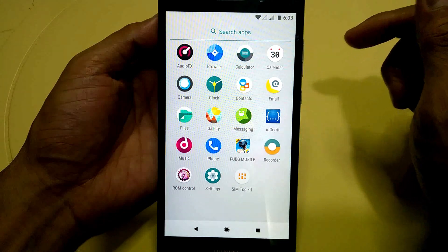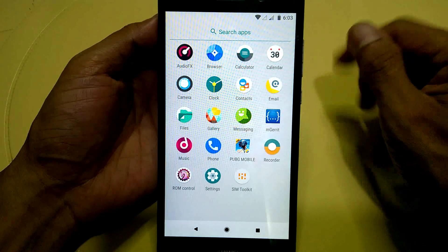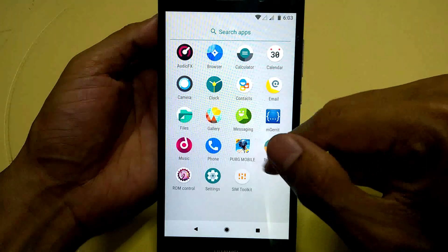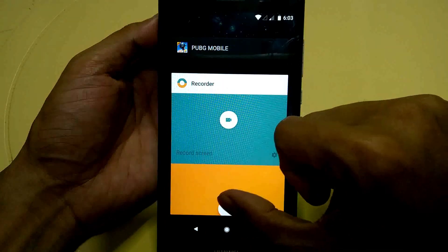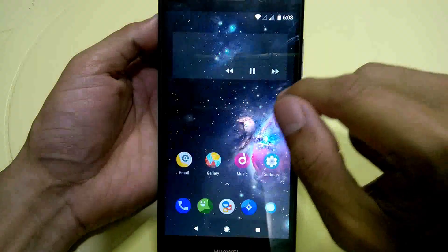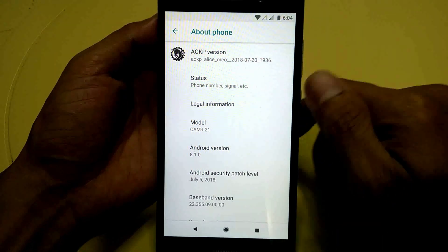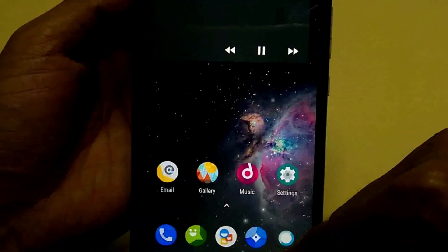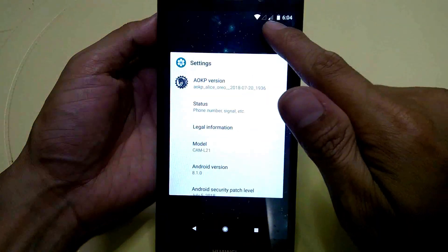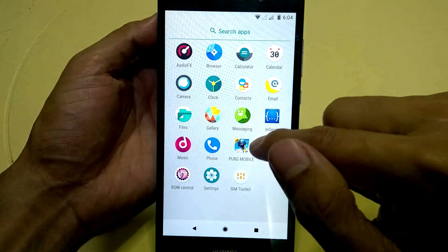So what I did is I changed the firmware to an Oreo version custom ROM, which I'm using right now. I tried the OKP version of Oreo, 8.1.0. Let's run PUBG on this ROM.